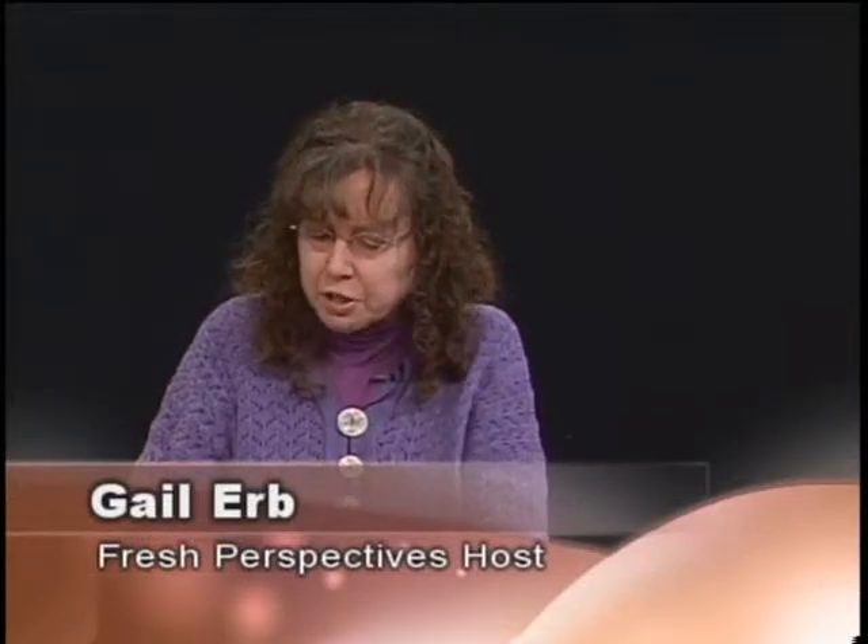Hi, my name is Gail Erb. I'm the hostess of the new show on Access Channel 5 called Fresh Perspectives. This is our first episode this week, and my guest for today is Bob Johnston, retired traffic engineering supervisor of the city of Jamestown, New York, and he's here to talk about the trolley restoration project that he's working on.